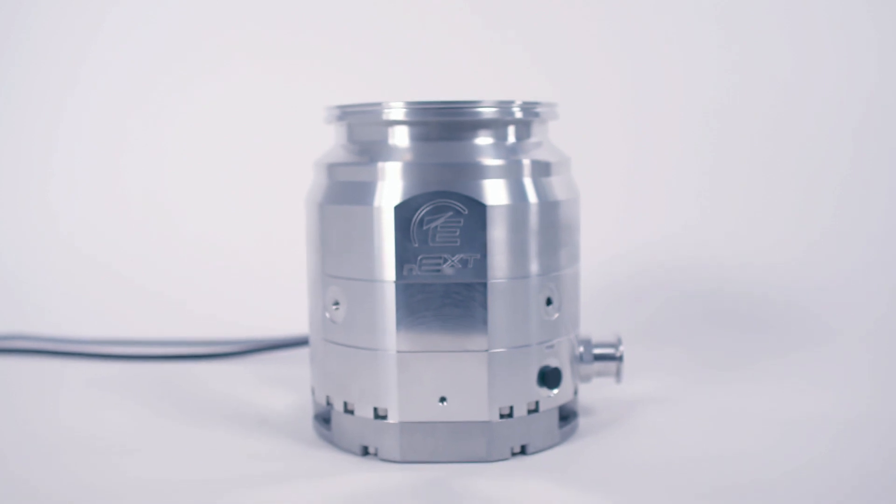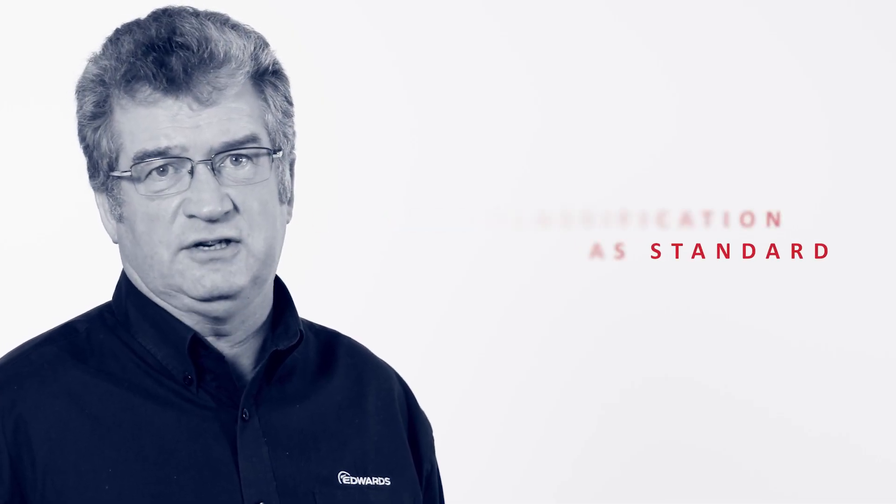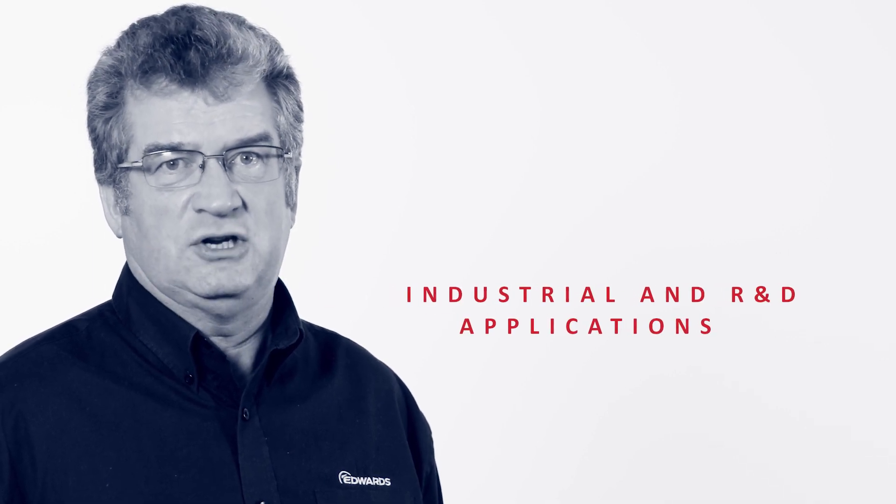These higher capacity NEXT pumps are still compact with their integrated controller and can be mounted in any orientation. With an IP54 classification as standard, they're well suited for industrial as well as R&D applications.